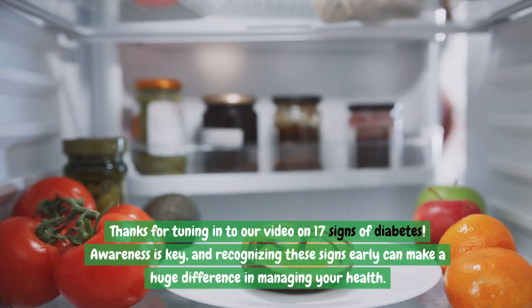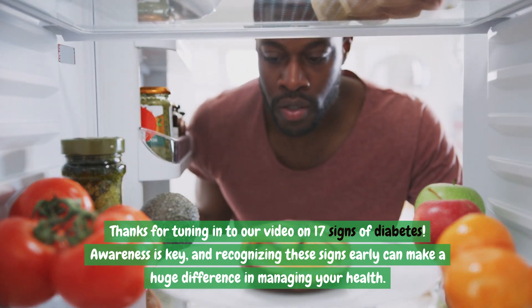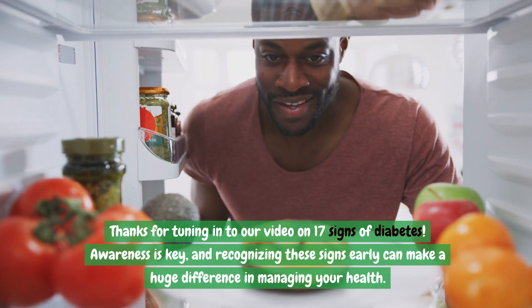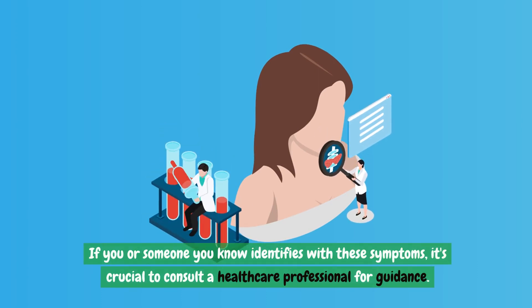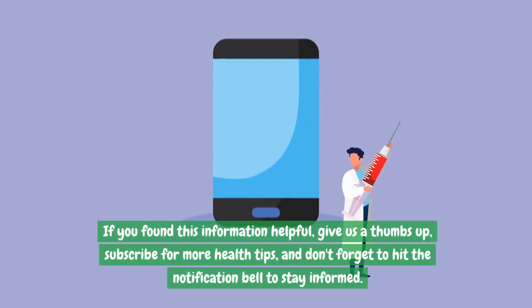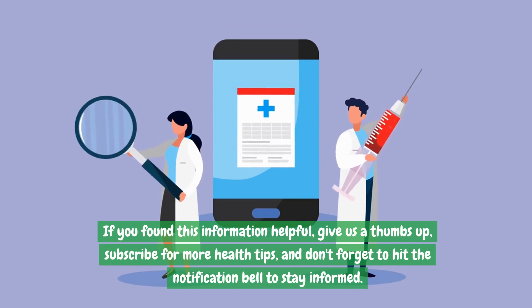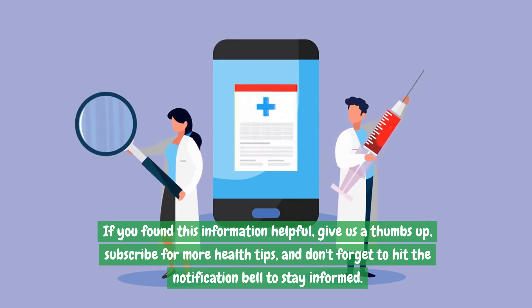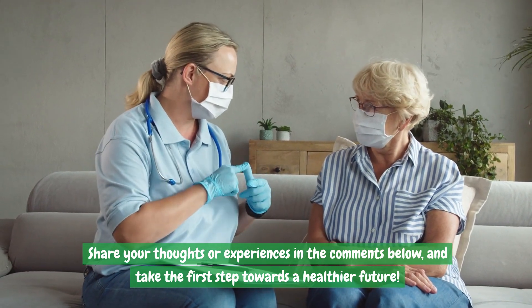Thanks for tuning in to our video on 17 signs of diabetes. Awareness is key, and recognizing these signs early can make a huge difference in managing your health. If you or someone you know identifies with these symptoms, it's crucial to consult a healthcare professional for guidance. Remember, early detection and lifestyle changes can significantly impact your well-being. If you found this information helpful, give us a thumbs up, subscribe for more health tips, and don't forget to hit the notification bell. Share your thoughts or experiences in the comments below, and take the first step towards a healthier future.